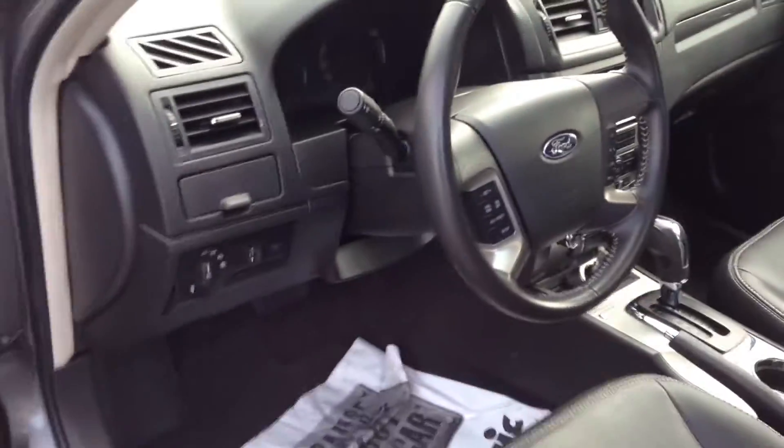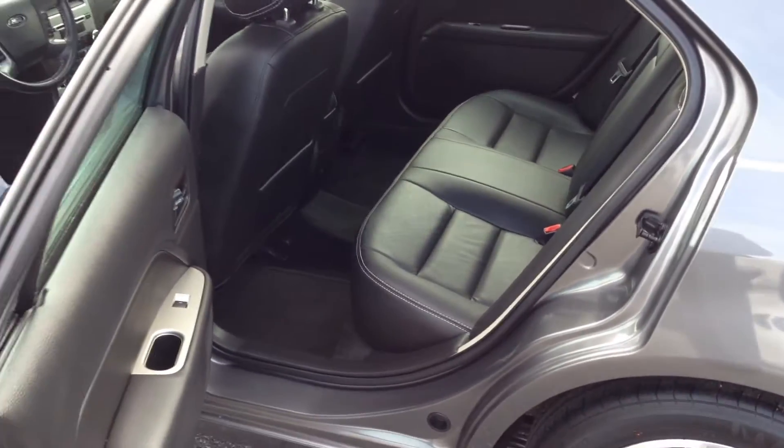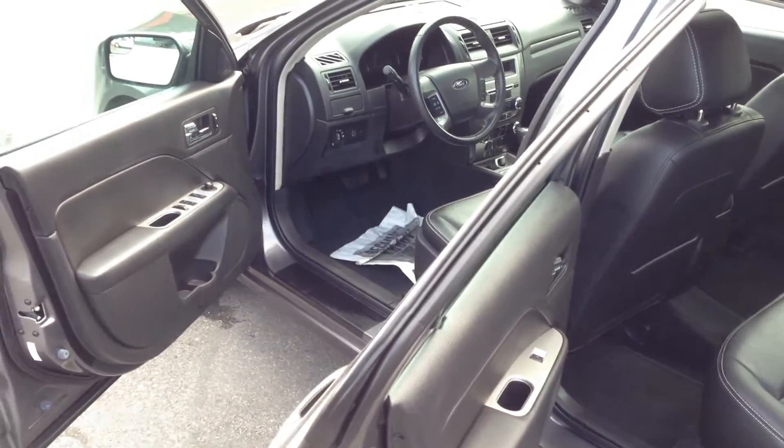Lots of room in the back seat as well for your guests. Very nice car — you'll find it at Brown Brothers Ford Lincoln, 270 Southeast Marine Drive in Vancouver.